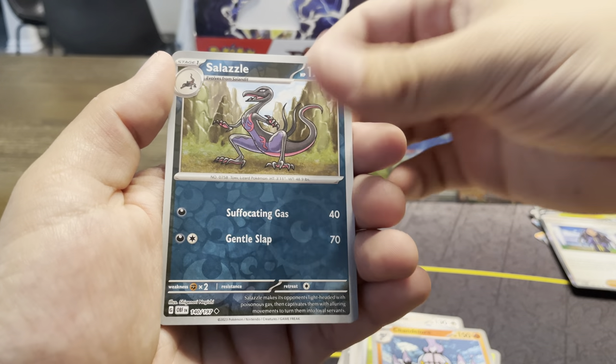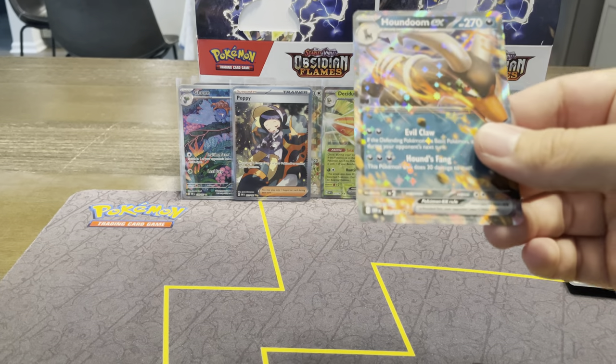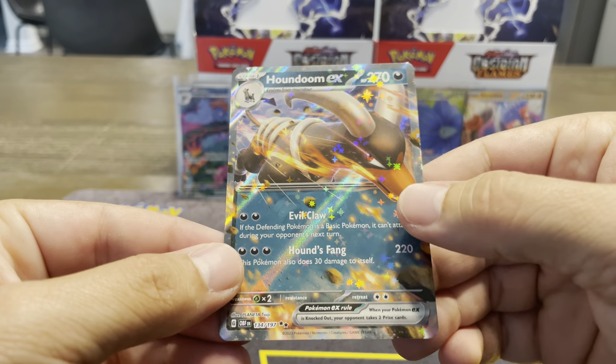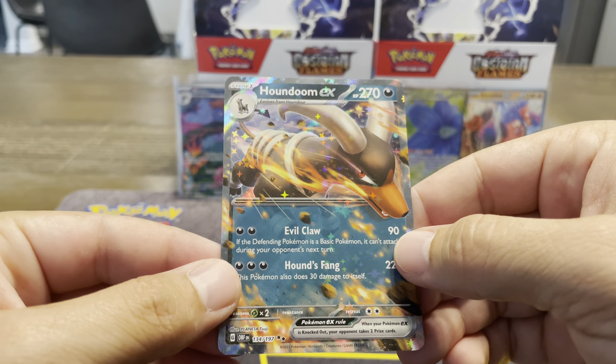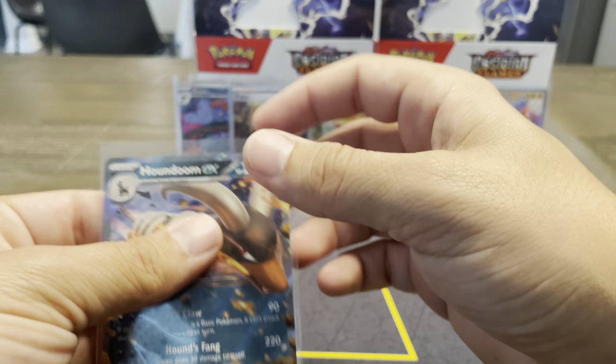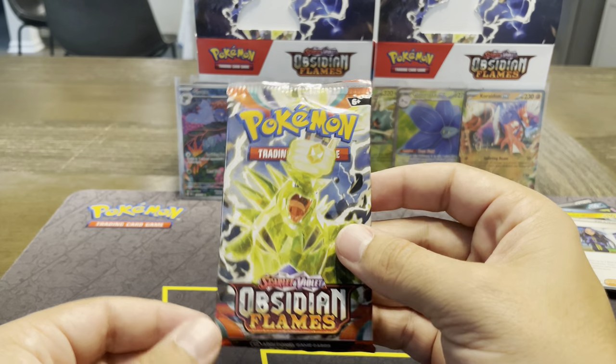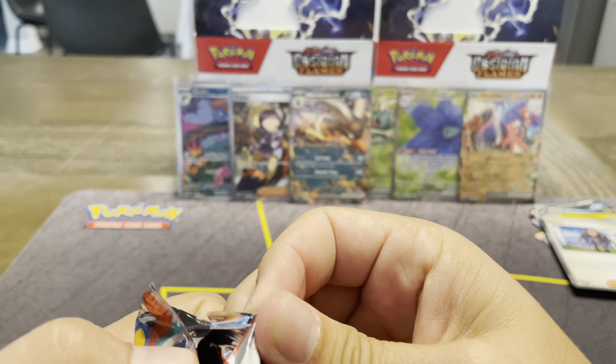Scizor, Salazzle, and a Houndoom EX — so we're going back to back. That Houndoom is really cool, he's jumping out of the card. Very three-dimensional, very reminiscent of old-style Pokemon, which I also like. So I like the modern look of some of them and these crazy new directions, but I absolutely love when something is old school like that.